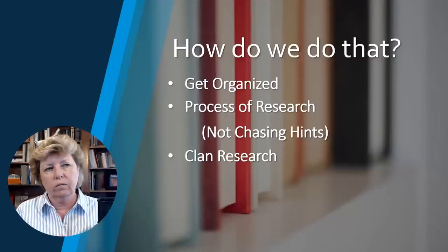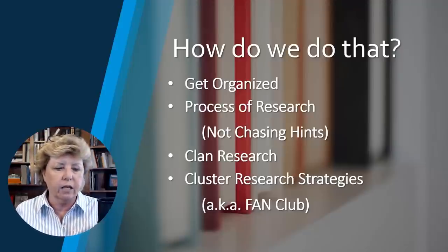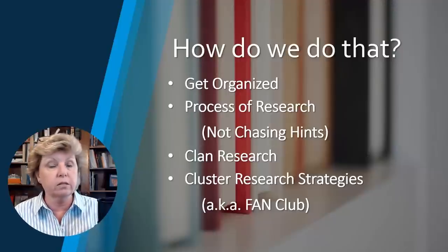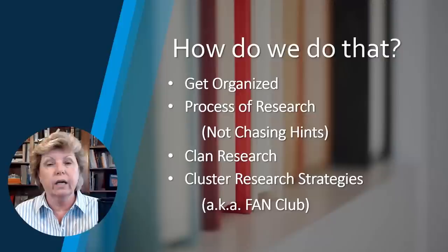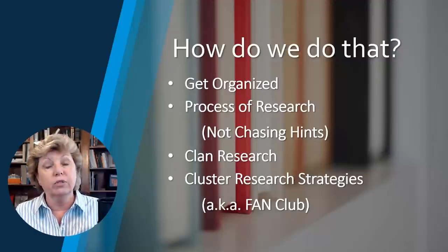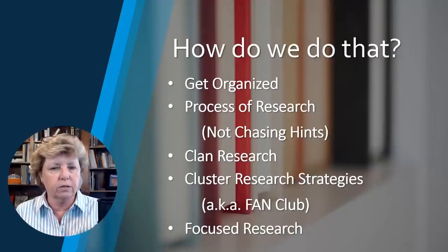Clan research refers to the immediate family — husband, wife, and children — but we also want to do cluster research, also known as the FAN club. Shout out to Elizabeth Shown Mills who created that acronym. FAN stands for Friends, Associates, and Neighbors. This cluster research in combination with immediate family research will help tie records together. These are all different strategies that when used in combination can be very powerful.